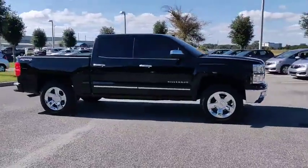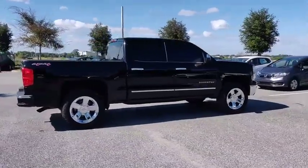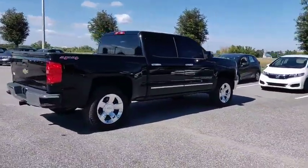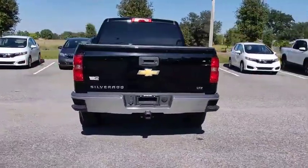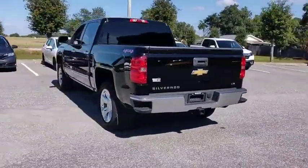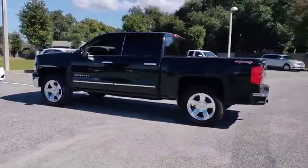Make a great choice today with the 2014 Silverado 1500. The Chevy Silverado 1500 has the lowest cost of ownership of any full-size pickup and is priced below $35,000. This vehicle has less than 55,000 miles. Here are some of this vehicle's great options.